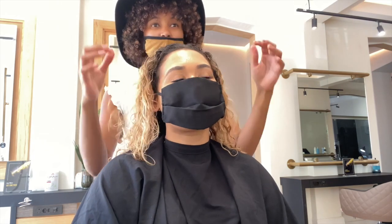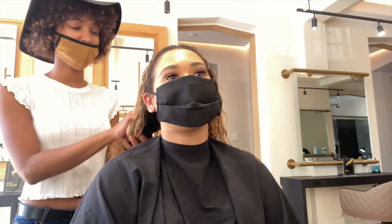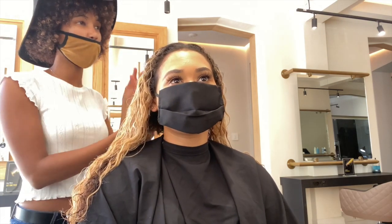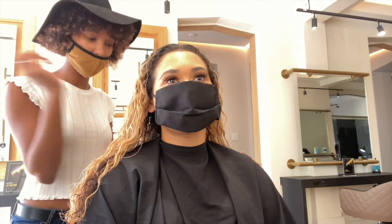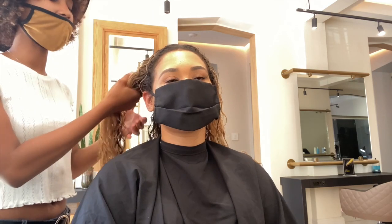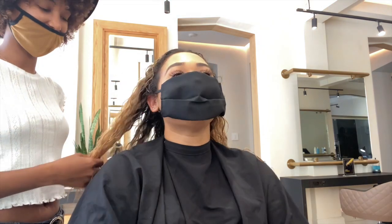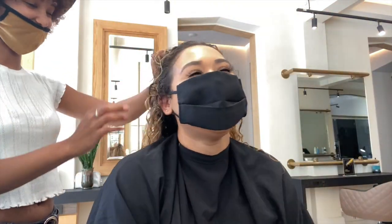How much of this prep are you supposed to put on? I don't know if I'm just drowning my hair in it. Ideally, because it's a very small molecule, even though you don't feel it, it's working. So even if you just take a little bit, it's enough.